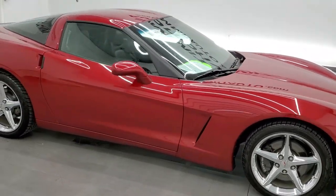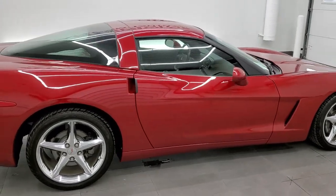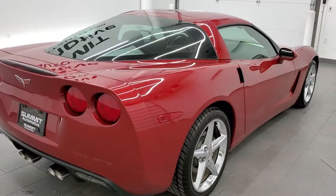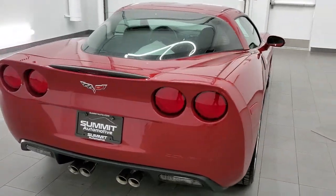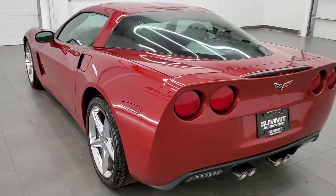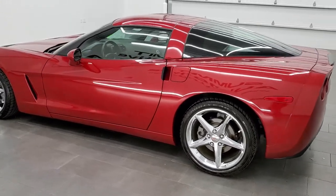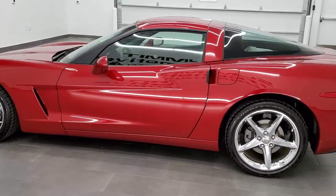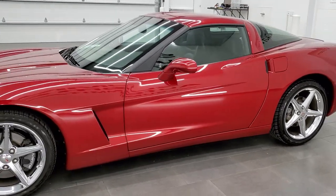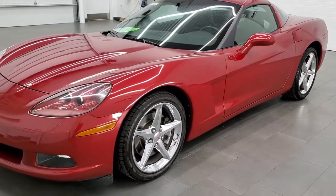This 2012 Chevy Corvette 1LT is stock number 11980Z. We are here at Summit Automotive in Fond du Lac, Wisconsin, your new and used sports car headquarters. This 2012 Chevy Corvette has the 6.2 liter LS3 V8 motor. It has been fully safetied and inspected by our service shop, has a fresh oil and filter change, all the fluids have been checked and topped off, and this car is 100% ready to go.